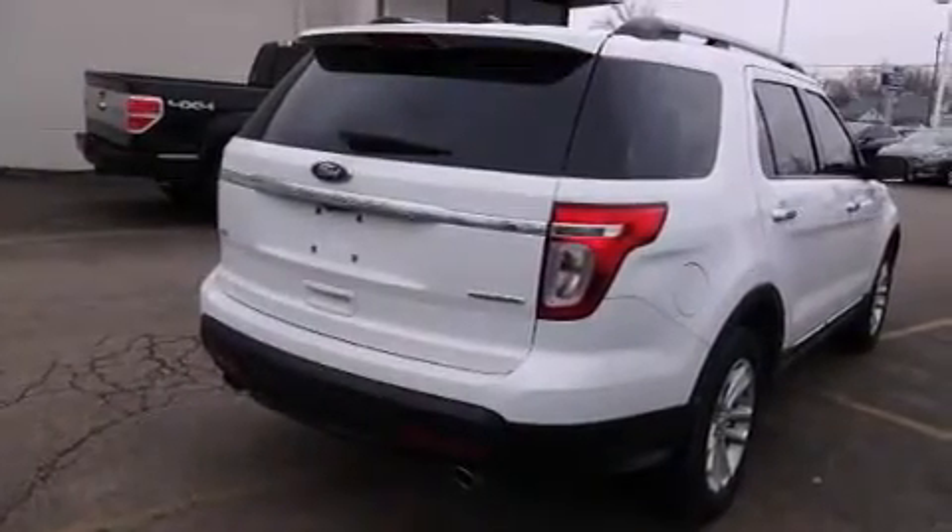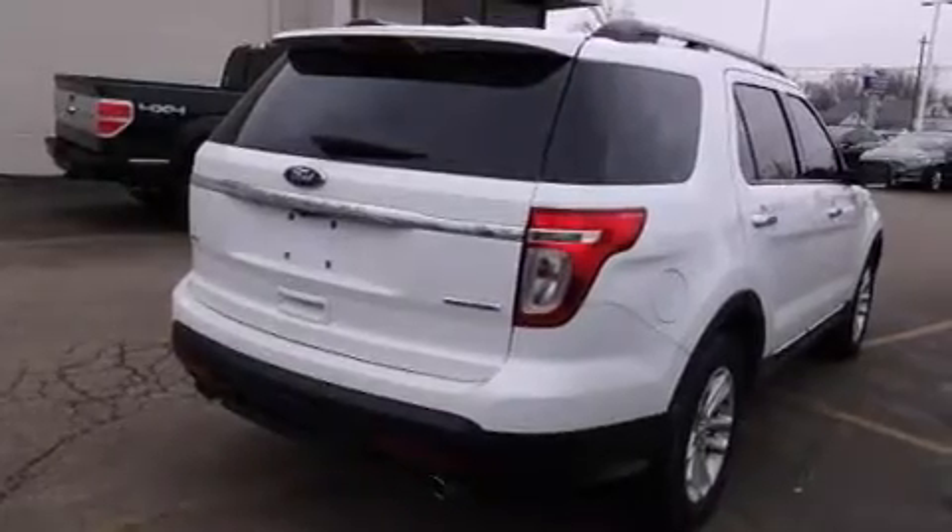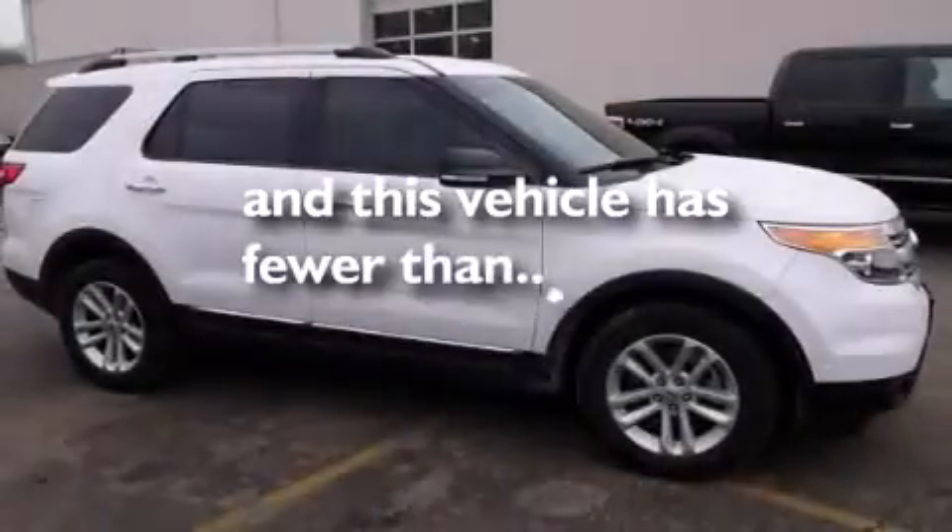A power passenger seat, air conditioning, and a folding rear seat. This vehicle has fewer than 28,000 miles on the odometer.